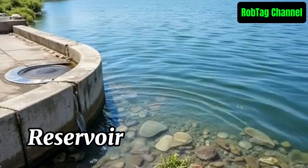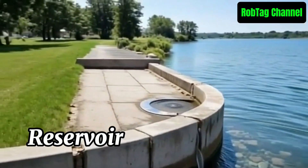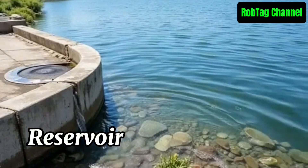A reservoir is a man-made or natural lake used to store water for drinking, irrigation, power, and flood control. It's usually created by damming rivers to manage and supply water when needed.